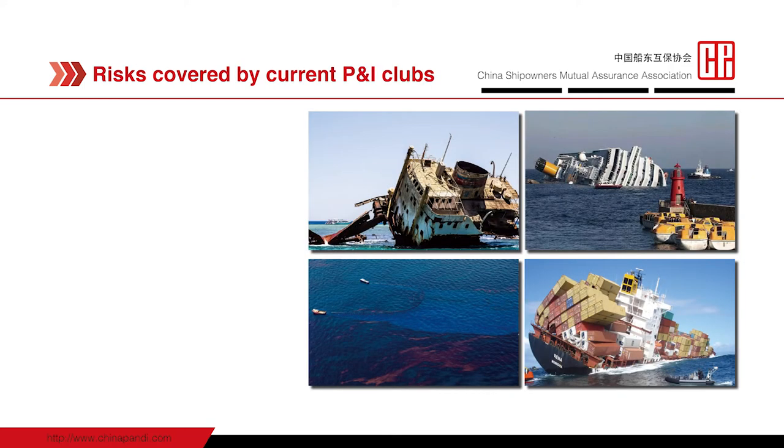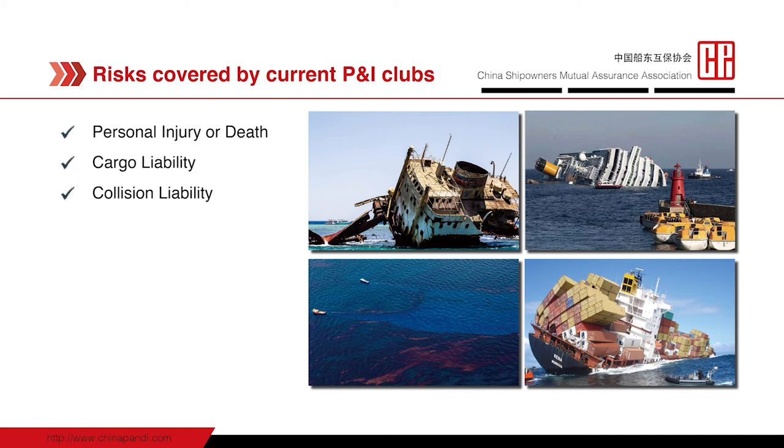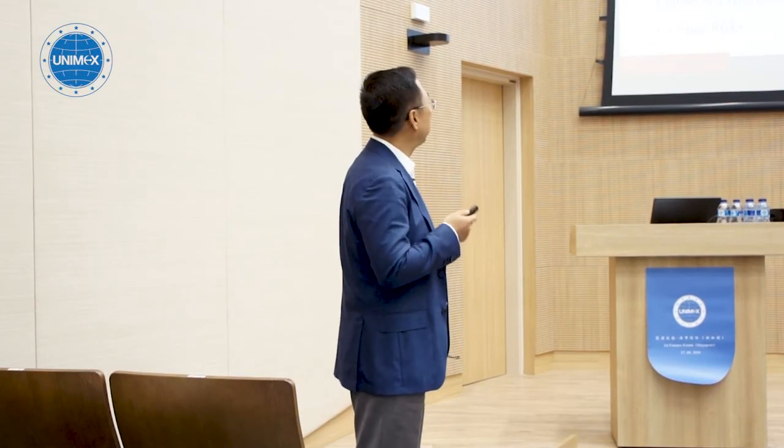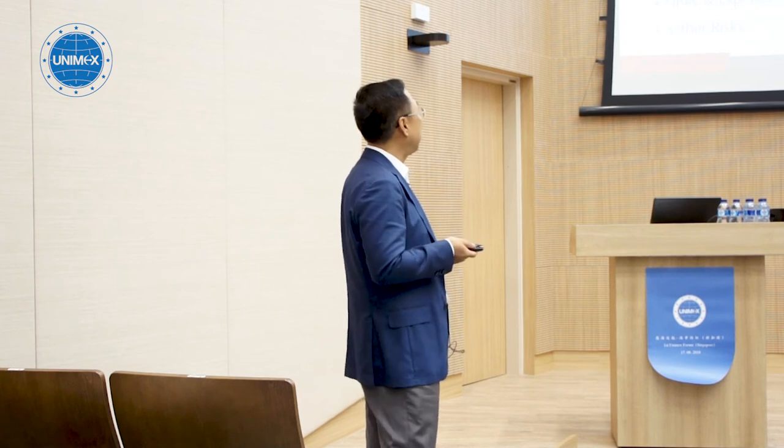Nowadays, the risks covered by a P&I club actually provide a much wider range than before, including personal injury and deaths, cargo liability, collision liability, oil pollution, wreck removal, freight and demurrage liability, and so on. All these risks are in connection with ship management and ship operation.